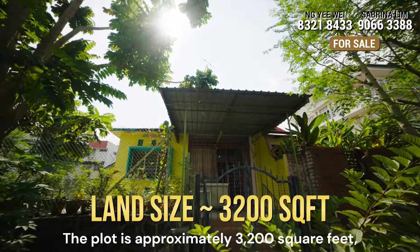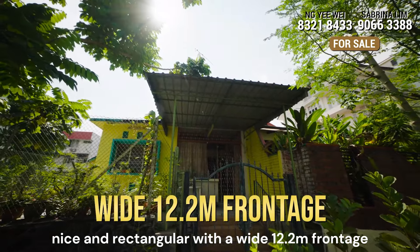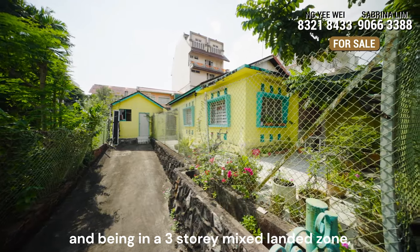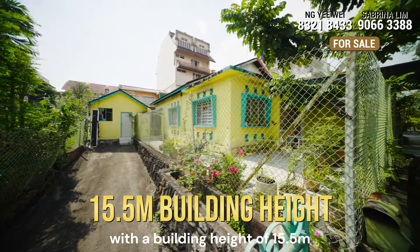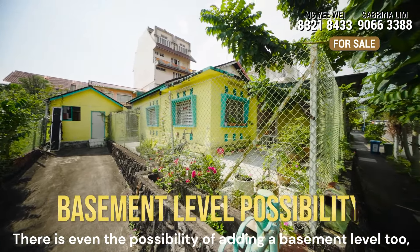The plot is approximately 3,200 square feet, nice and rectangular with a wide 12.2 meter frontage. We are elevated from the road level, and being in a three-story mixed landed zone, you can build up to three and a half stories with a building height of 15.5 meters.